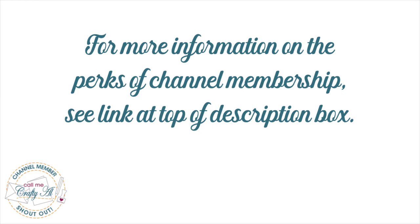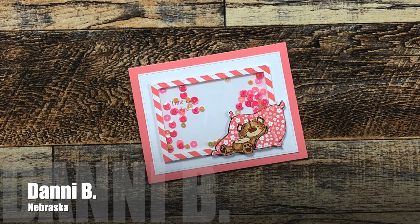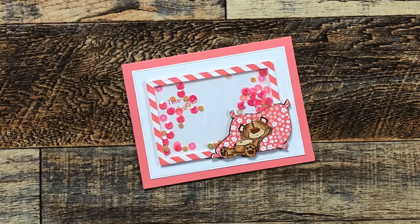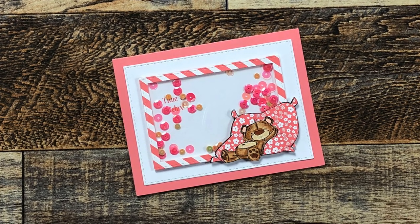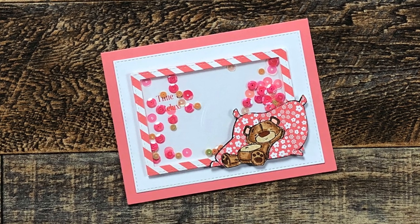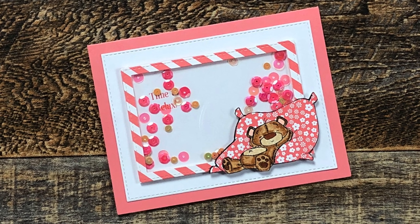The first card today was actually hand delivered by my friend Dani. We like to get together once a month for lunch, and not only did I get this adorable shaker card, but she gifted me with the cutest little stamp set, which I'm actually going to be using in the April 2023 Sheet Load of Cards. I will give you a quick peek at what those look like.